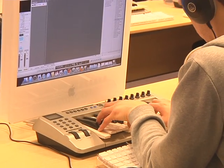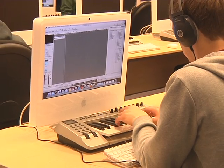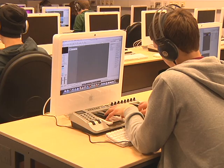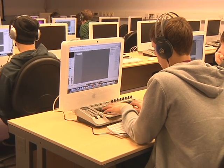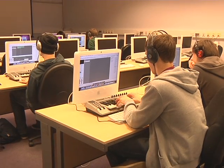Traditionally, electronic sound synthesis is controlled using music keyboards and controllers which mimic traditional instruments. For example, the position of the keys on a keyboard control pitch, and as you strike them harder, the volume or amplitude increases. The problem is that digital sound synthesis offers us many different aspects or parameters of sound, and we need to look for new and innovative ways to perform with them.